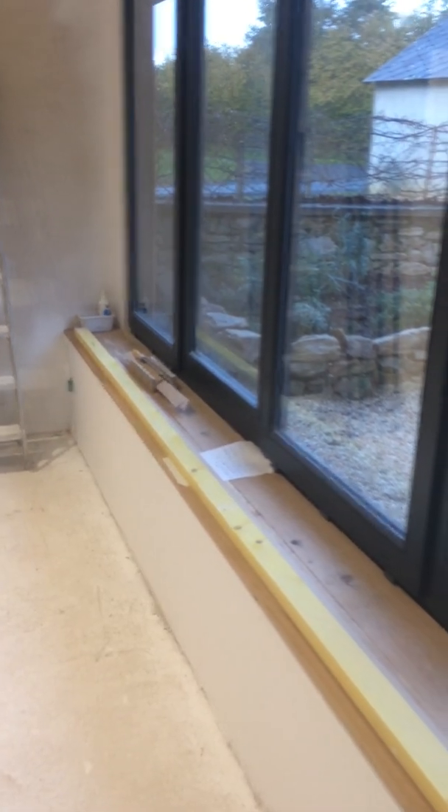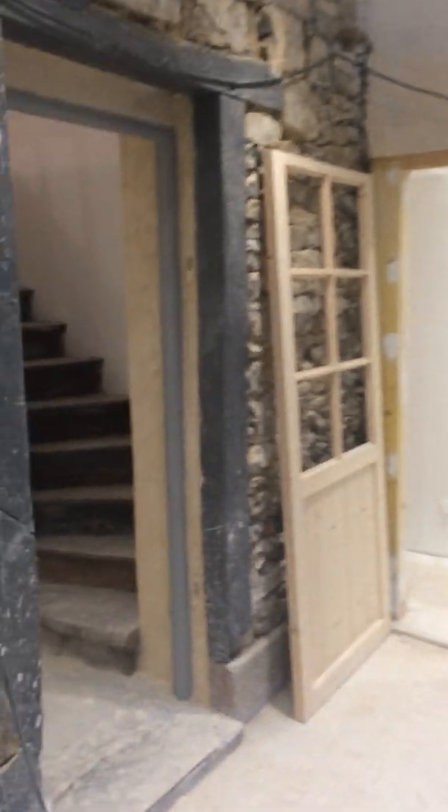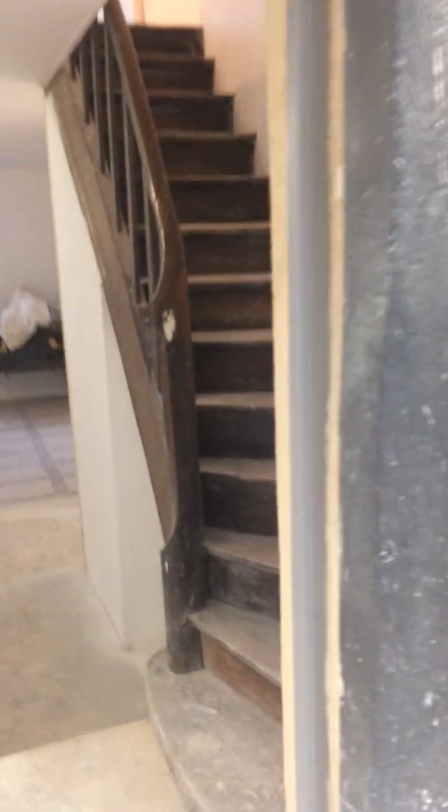I'll fix the oak sill next visit — glue it together and fix it into what was the old back door. I've rendered around the surround and left some of the original door hinge features.